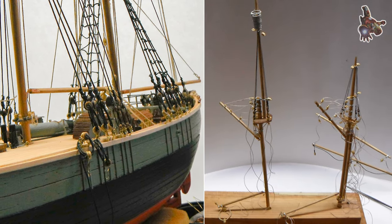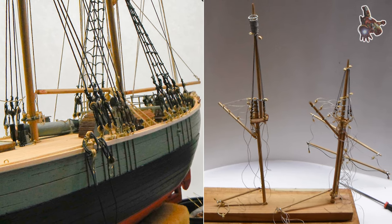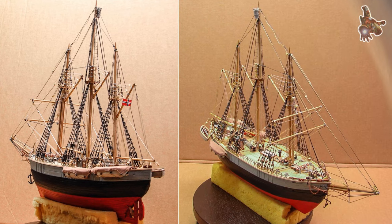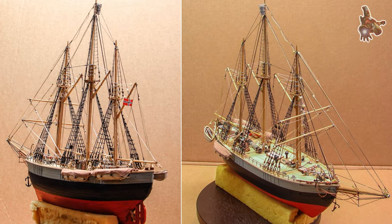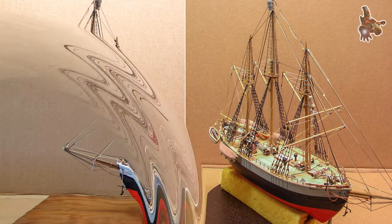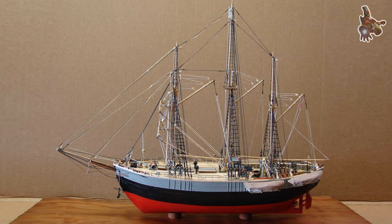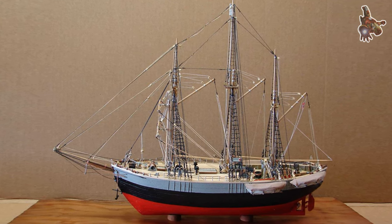Amundsen's South Pole expedition, also known as the Fram-3 expedition, took place from 1910 to 1912 and was led by the Norwegian explorer Roald Amundsen. The objective of the expedition was to be the first to reach the geographic South Pole.